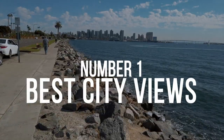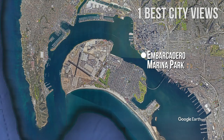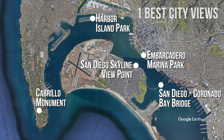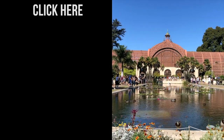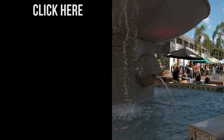Number 1: Best Views of the City. You can enjoy amazing views of San Diego from the following places: Embarcadero Marina Park, San Diego Coronado Bay Bridge, San Diego Skyline Viewpoint, Harbor Island Park, or Cabrillo National Monument in Point Loma. And don't forget to check out the Top 10 Things to Do in San Diego.